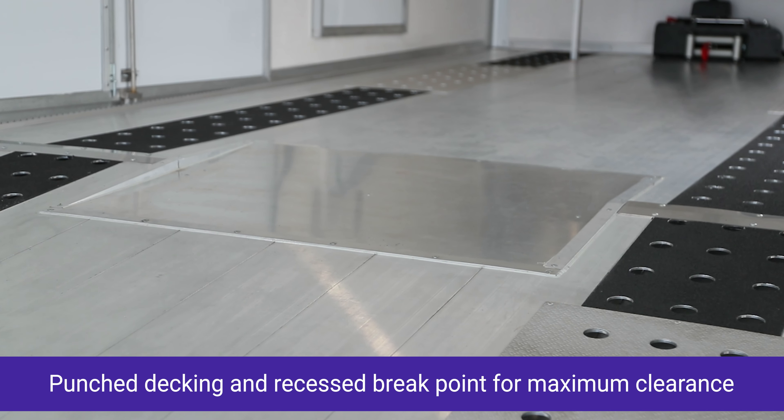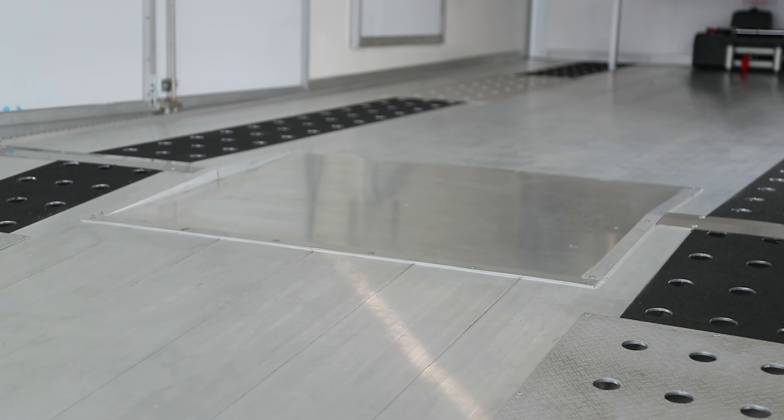Comes standard with punch decking and a recessed breakpoint, offering maximum clearance.